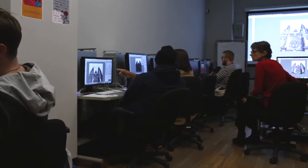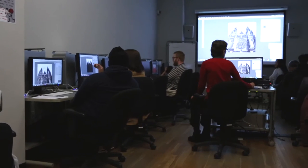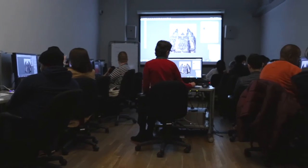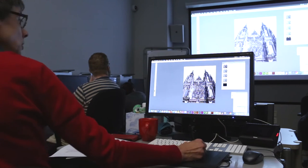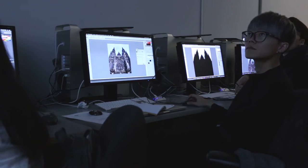We're fortunate that we can hold our classes in the computer lab in the BFA computer art program. There are 20 workstations for students, and the instructor station is projected for everyone to be able to follow along.